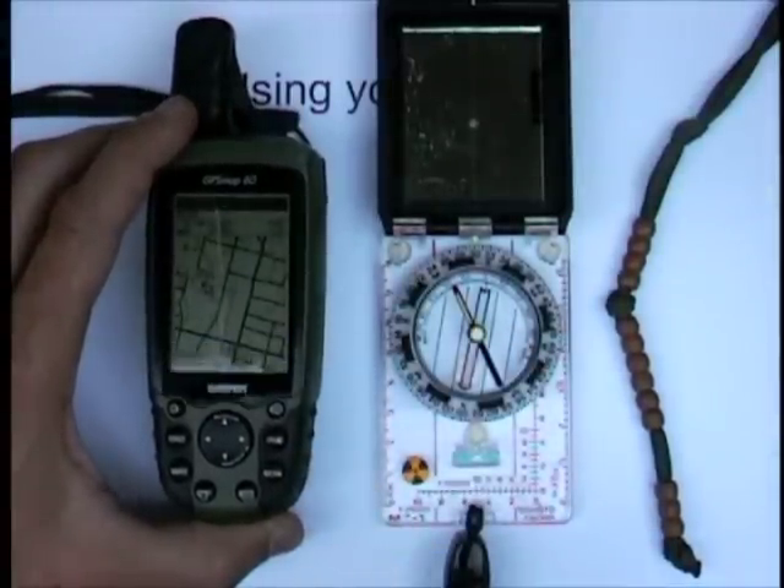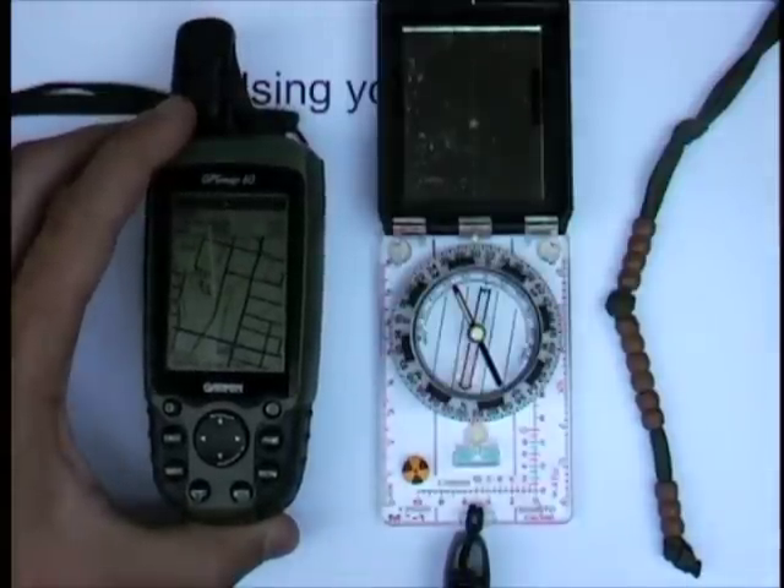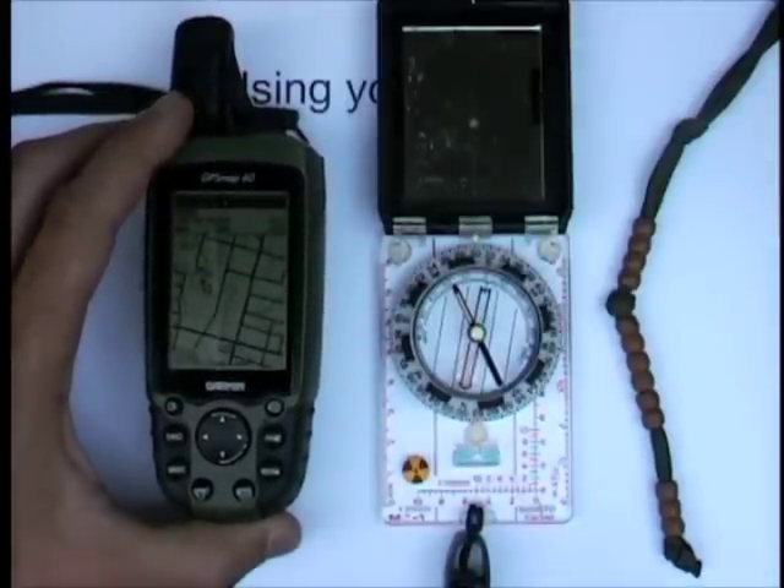Download everything to your computer and keep it for as long as you can — and of course purge the computer before it gets thrown in a dump in the middle of a foreign country.